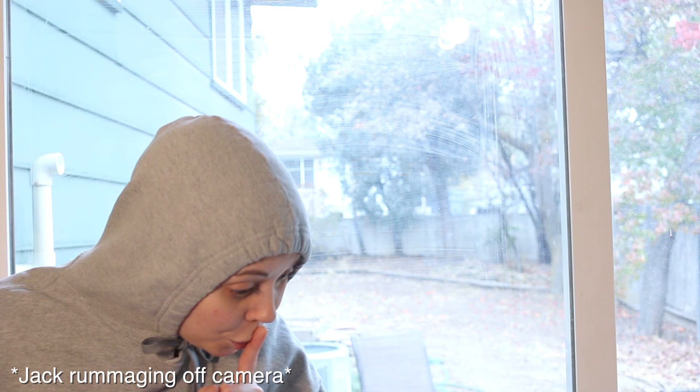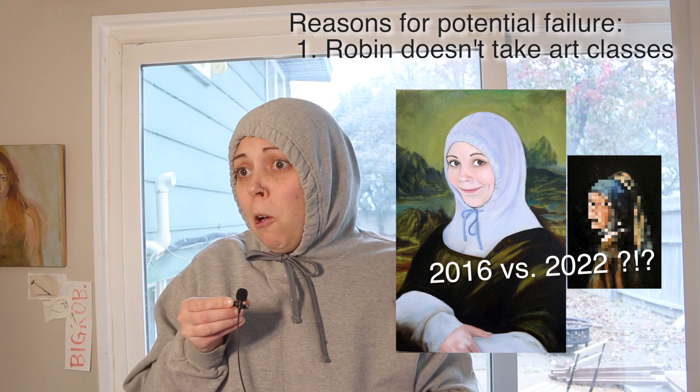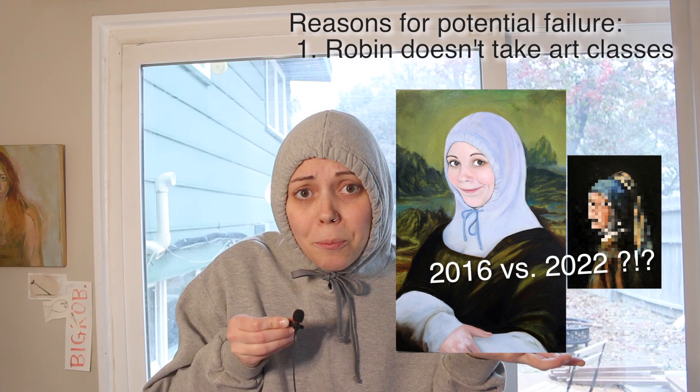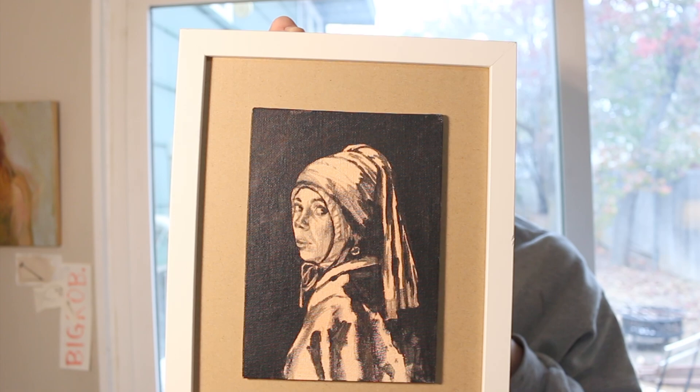So here we are these years later and Robin is going to attempt again. On a personal level, I don't see why it would be any better. For one, Robin hasn't taken any art classes that I know of since she made the last one. For two, the other one was bigger, and I think my face looks good when it's big. So today let us both venture into the creation of Hoodie with a Pearl Earring.